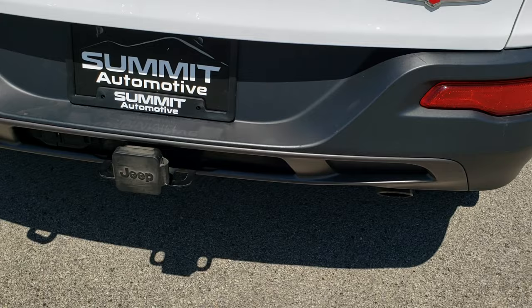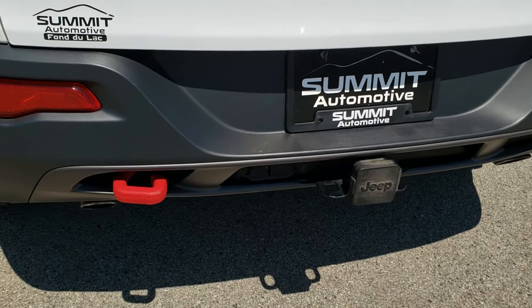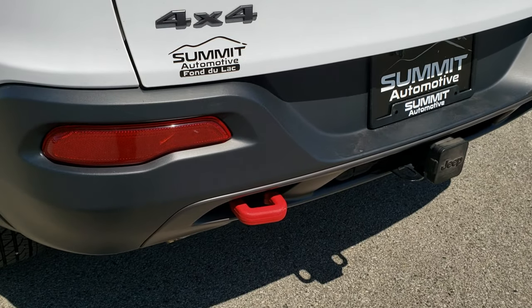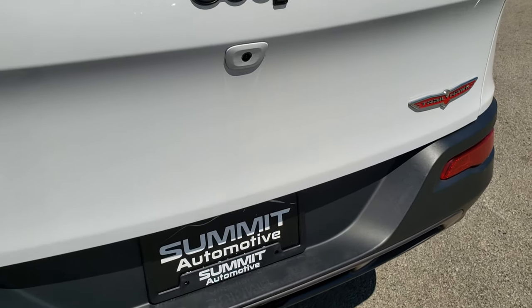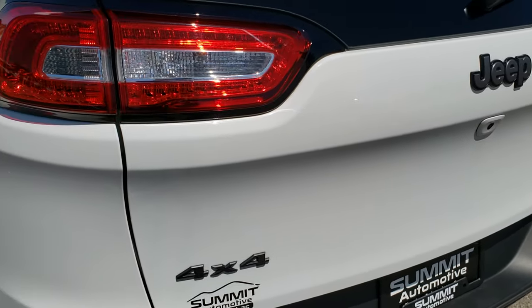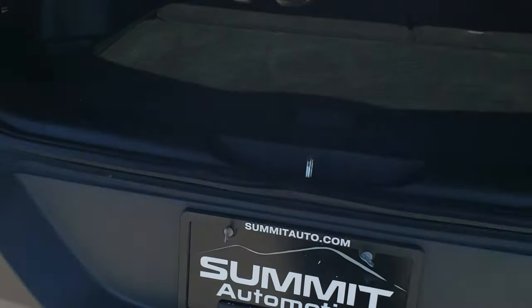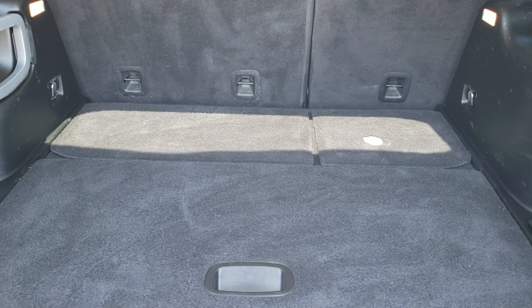As we come around to the back of the vehicle, you will notice it has the dual tip rear exhaust. Towing package which includes receiver hitch, 4-pin and 7-pin wiring. The rear gate is in excellent condition. You get the LED tail lamps and backup camera. This one does have a power lift gate.